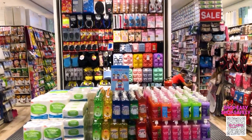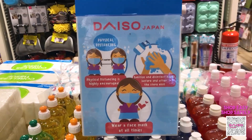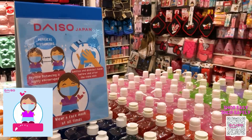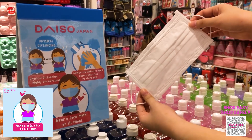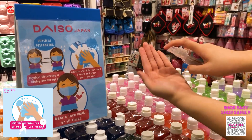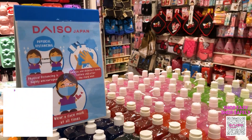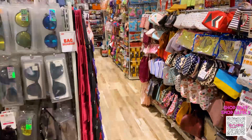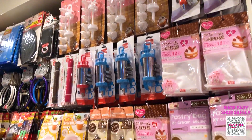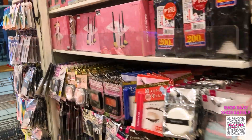Before roaming around the store, let's make sure that we abide by the standard safety protocols of Taiso Japan.